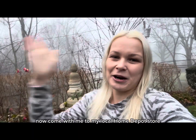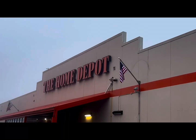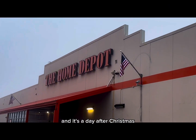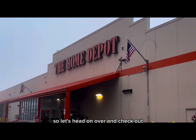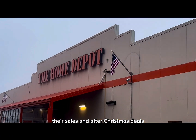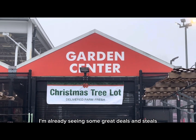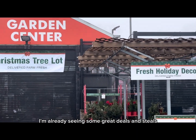Now come with me to my local Home Depot store. Here we are, guys — we have arrived at my local Home Depot store, and it's the day after Christmas. Let's head on over and check out their sales and after-Christmas deals at the garden center. I'm already seeing some great deals and steals!